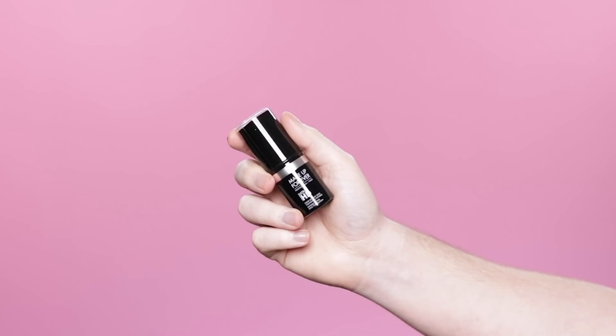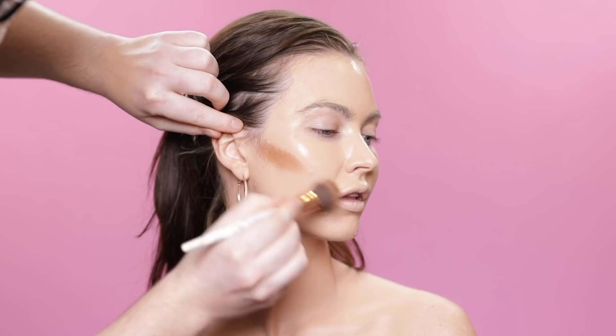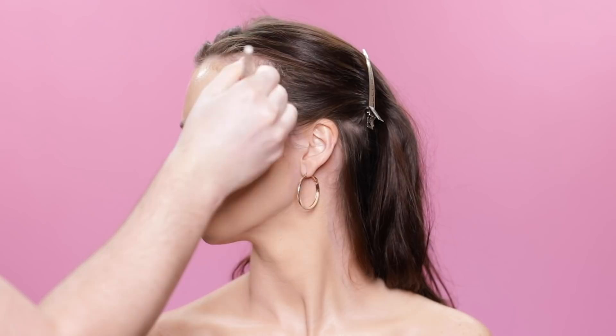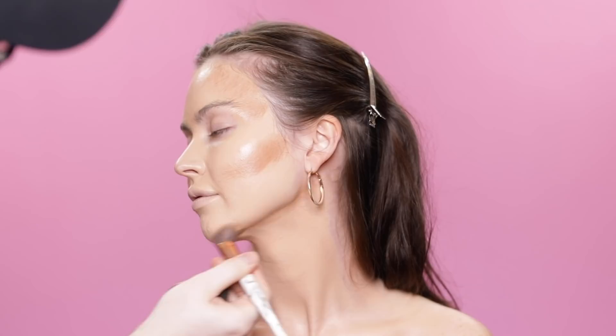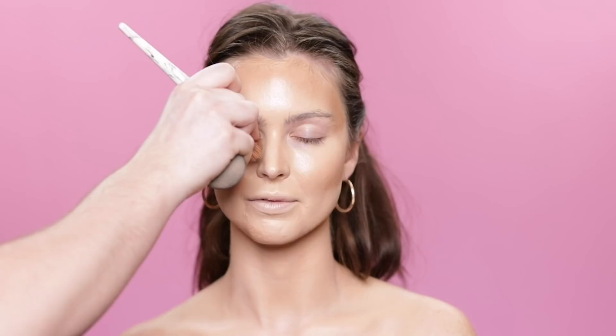To contour, I'm using the Makeup Forever Ultra HD Stick in shade Y505. This has been one of my go-to cream contour products for the last couple of years. I swear I'm not sponsored by any of these brands, nor have I taken any sponsorships since starting my channel — and if I do in the future, I'll tell you. These are sincerely just products I enjoy using. I find myself using this shade the most, and it looks beautiful on many different skin tones as a contour.